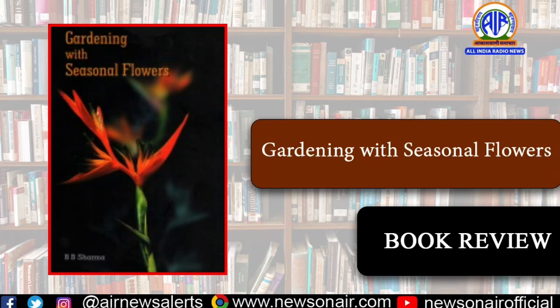Everyone loves beautiful, colorful flowers in their gardens or balconies, but for the flowers to do best, it helps to understand a few basics about how flowers work and what they need. The book Gardening with Seasonal Flowers, published by Publications Division, is a comprehensive guide providing gardening tips for seasonal flowers for laymen and is a compilation of valuable information on seasonal flowering plants. This book includes a chapter on some essential basics for successful gardening of flowers.